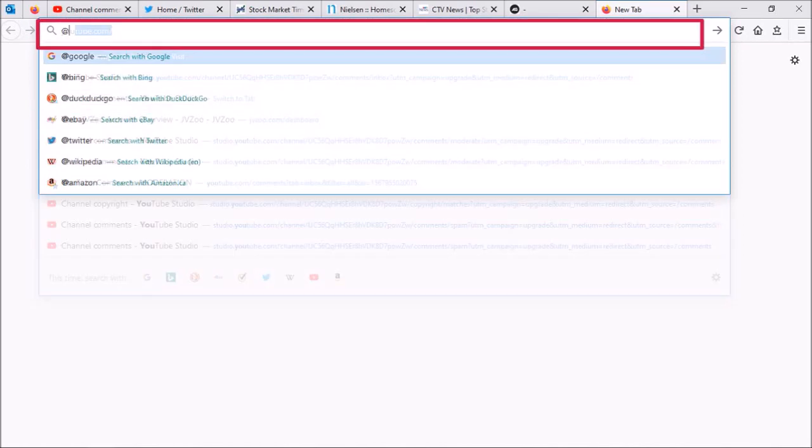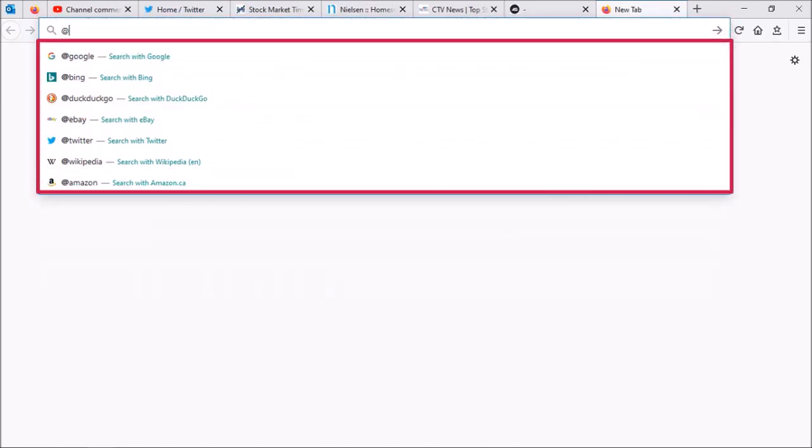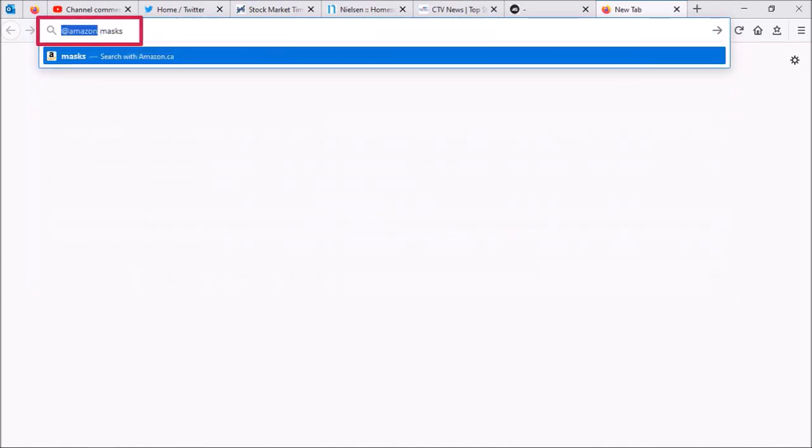You can also use the address bar with the add symbol to search specific platforms like eBay, Twitter, and even search directly on Amazon by using a keyword or keyword phrase. I personally find these changes very useful.